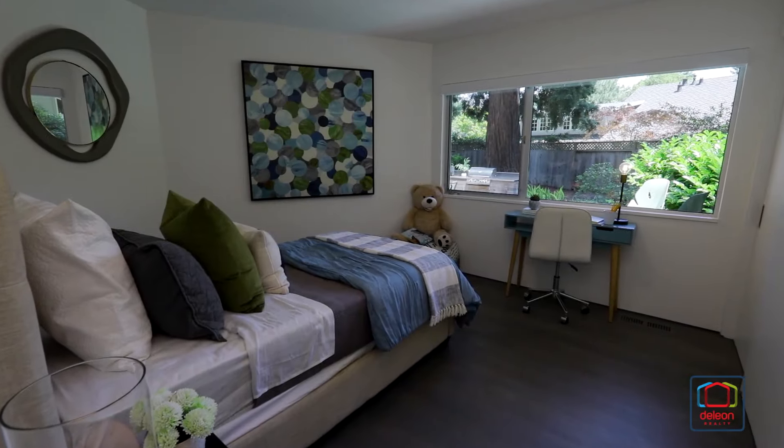Step through the front door and be greeted by a dramatic wall of glass that provides a seamless connection to the outdoors. The living room features a gas fireplace, and it flows into the dining area, where two frosted glass doors open to a convenient office.